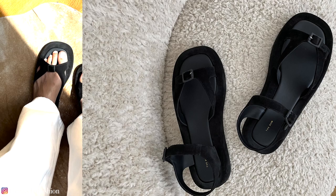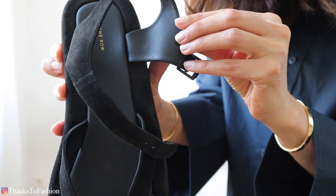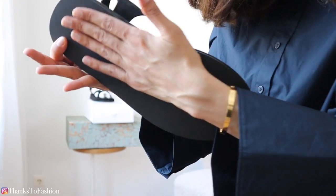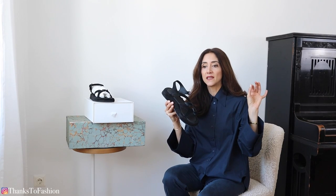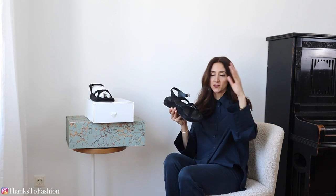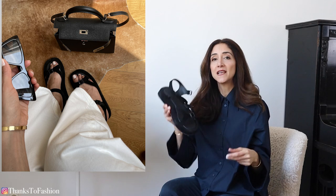I can understand why you love them because they are really beautiful. In terms of sizing, I would say they are true to size. I have rather narrow feet and I think they suit my foot shape very well. Styling is no problem — these shoes go with everything. Whereas with the Chanel dad sandals, I think they don't go with everything because they are very flashy. I would try to keep the rest of my outfit very quiet and understated.